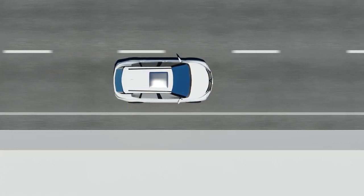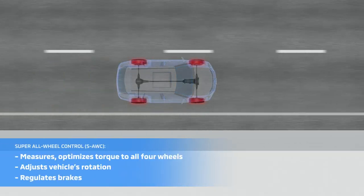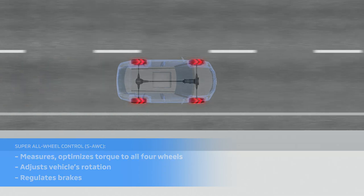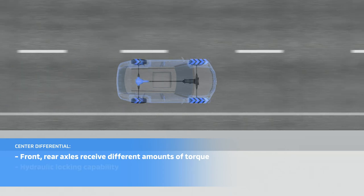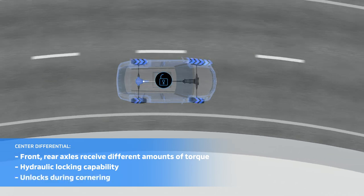Super All-Wheel Control gives drivers added confidence in all driving situations. The system enhances vehicle performance, whether accelerating, cornering, or braking, allows the front and rear to receive different amounts of torque, featuring hydraulic locking capability for added traction, and automatically unlocks to prevent binding.